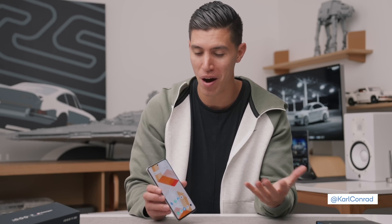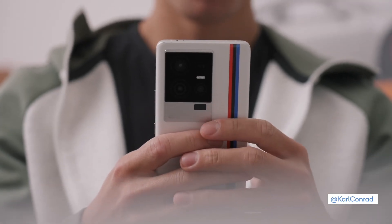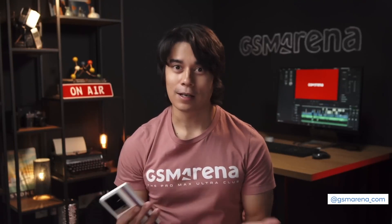I was actually just out in Hawaii for Qualcomm's Snapdragon conference. The fact that the iQoo 11 has the latest and greatest inside is a really good sign, and in turn that performance is kind of unreal. iQoo has managed to bring some fresh, cutting-edge features here, including Qualcomm's latest and greatest chipset.